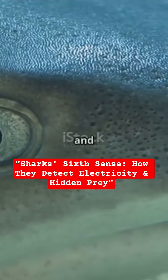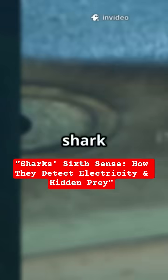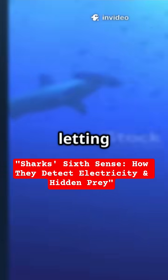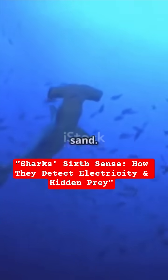It helps them feel signals from the earth and even hidden animals. That's why this shark is drawn to a magnet. Hammerheads are champions at this — their wide heads mean more pores, letting them find prey like stingrays buried under the sand.